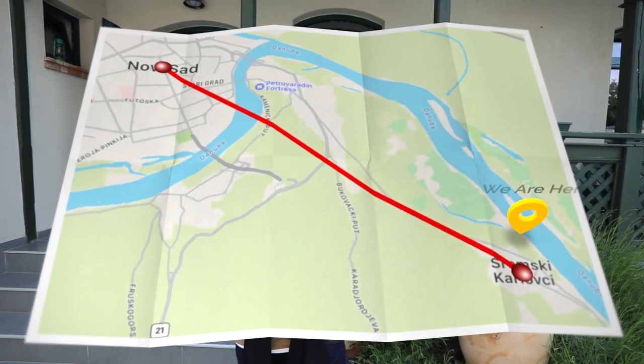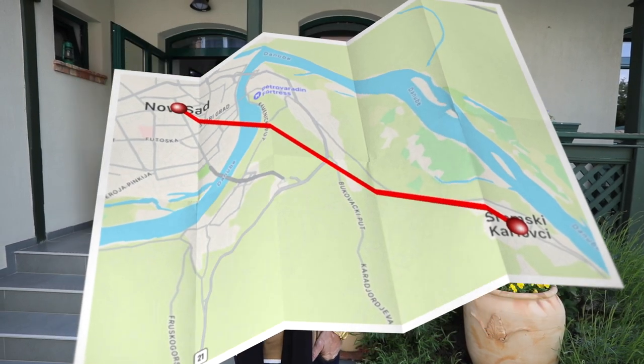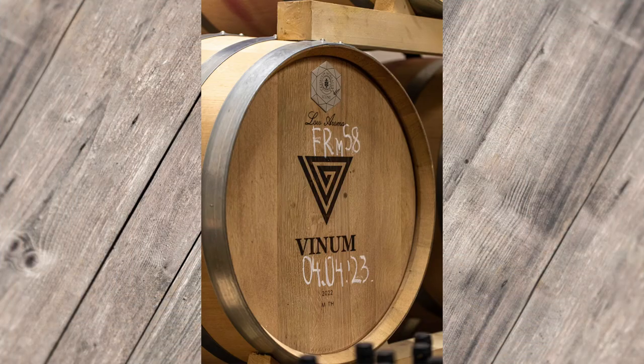Today we are going to meander around this little town just south of Novi Sad and taste some wines, some local wines, and possibly check out some beekeepers and a little museum if it opens. We are at Venaria Venom. We're the first ones here. She's kind enough to let us in and give us a little tour.